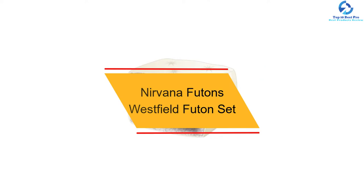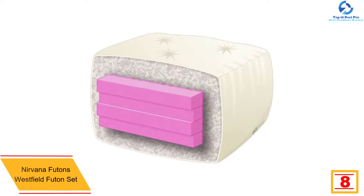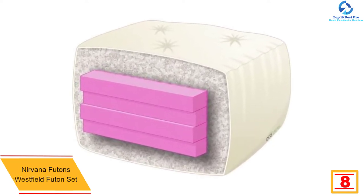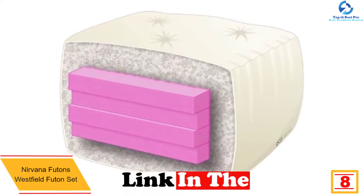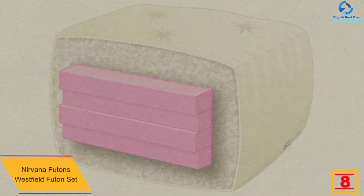At number eight we have the Nirvana Futons Westfield futon set, a queen-sized futon. This set comes with a sturdy frame and an eight-inch mattress on top. You can't ignore its beautiful twill khaki cover, and it is available in 10 different colors to match your interior. It features a 100% solid hardwood futon frame with a finished seat and back deck.